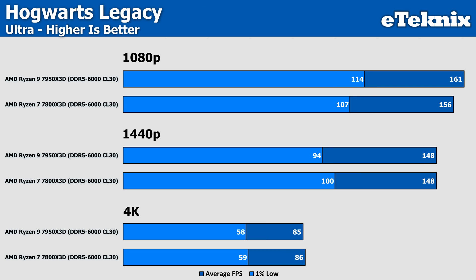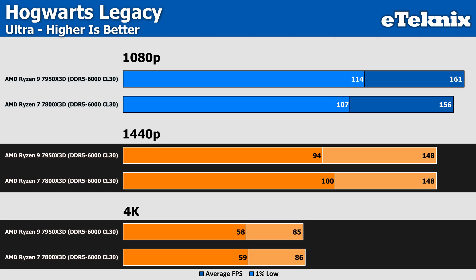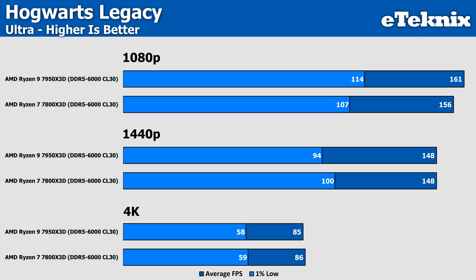Moving on to Hogwarts Legacy, and at 1080p we actually see the 7950X3D taking a small increase in performance of 3% over the Ryzen 7 — though this is only margin of error. At 1440p and 4K the CPUs perform pretty much identically, with only 4K seeing a 1 FPS difference in the averages in favour of the Ryzen 7. This game is a good example of how similar these two CPUs are for gaming, and how you can just save your money.